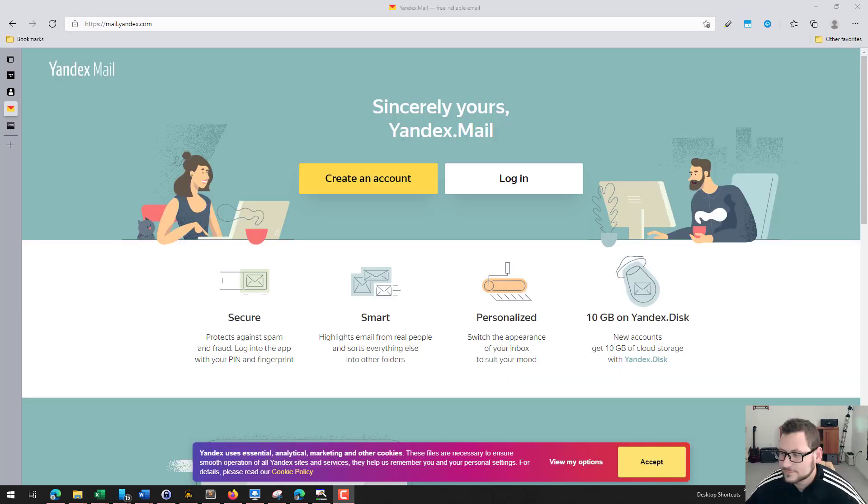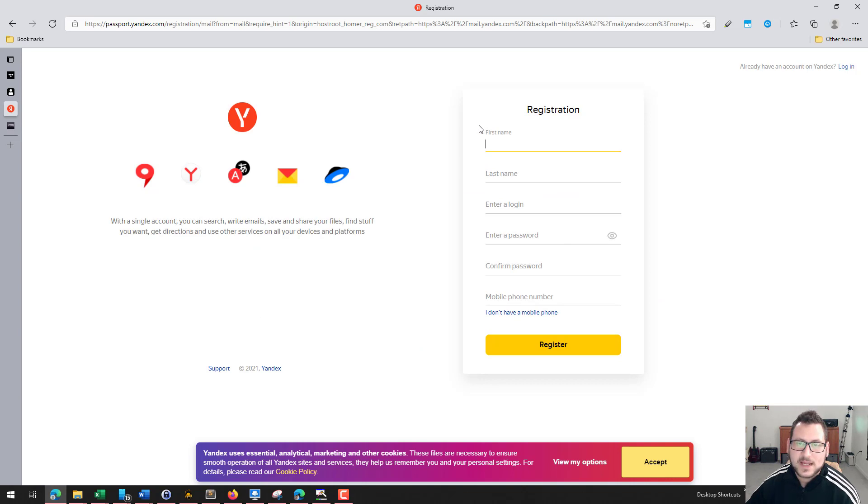The next step is you're going to need to create an email account. If you have another email account that's fine, but if you don't, there are many different email services. I just use Yandex Mail — it's kind of like the Russian Google, at mail.yandex.com. You can click on 'Create an Account' — this is just a temporary account. You don't have to put in a phone number if you don't want to, and for the first name and last name you don't have to put in anything specific.